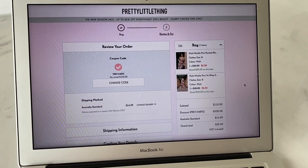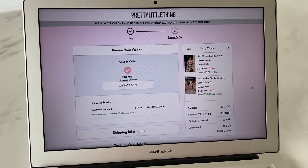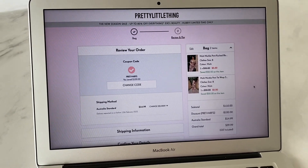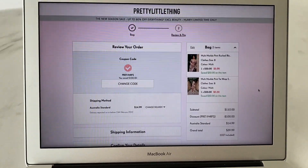Hello everyone, welcome back to my channel. I'm super excited for today's video. I'm going to be showing you the best discount codes for Pretty Little Thing that are currently working as of 2022. So let's get into it.